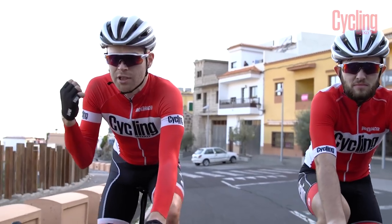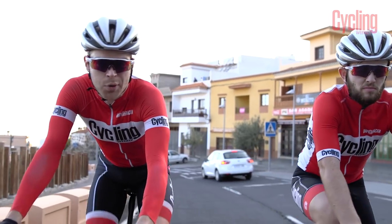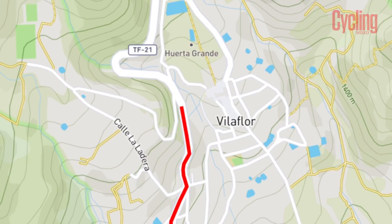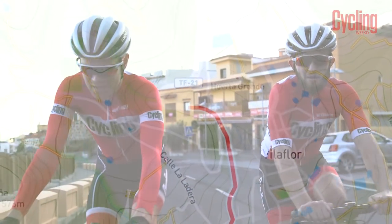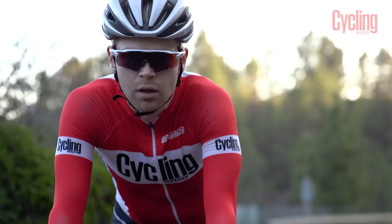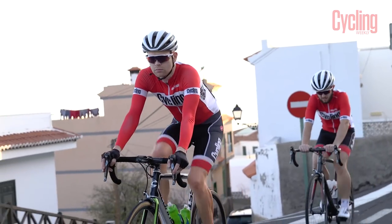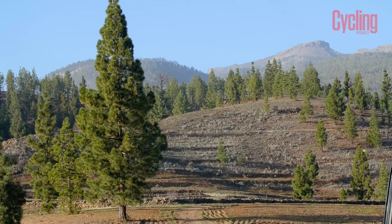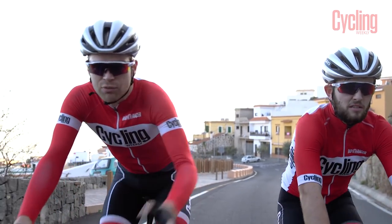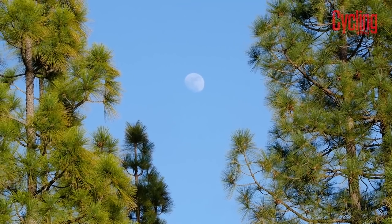These posts just behind us are actually where Bradley Wiggins would begin his efforts when training prior to the 2012 Tour de France. We're at about 1,400m now, so altitude hasn't been a factor so far, but from this point on it will really start to kick in. Bradley Wiggins specifically chose this higher part of the climb because he wanted his efforts to be at altitude — that was an area where he felt he had a weakness in previous years before the Tour de France.